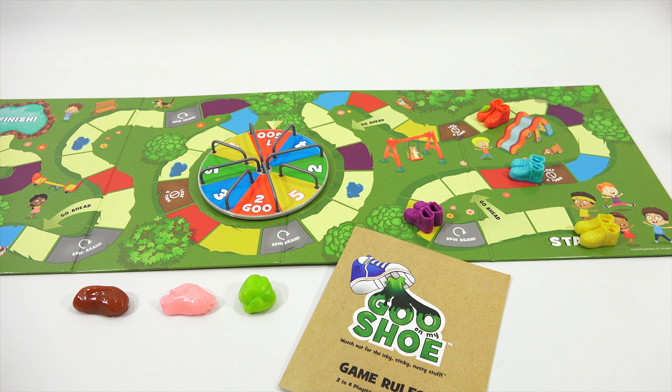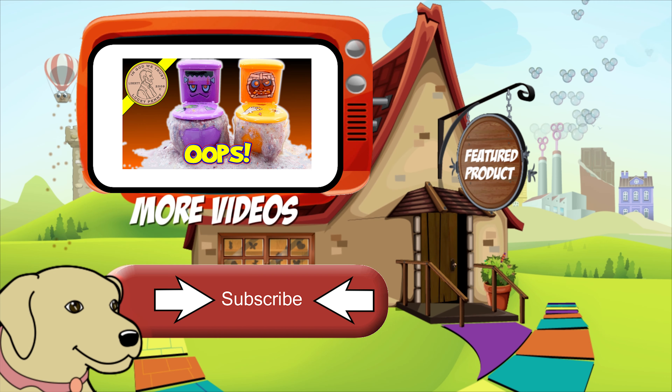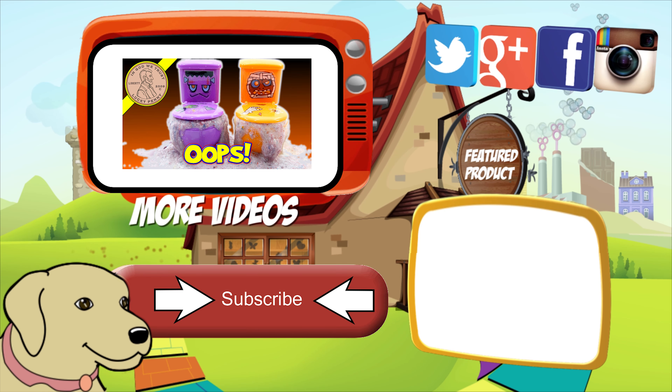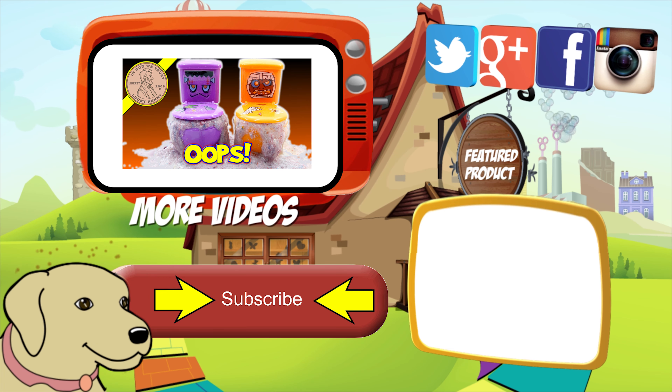Winning the game: the first player to make it to the finish gets to remove one goo from their shoe. Then all players count up the goo on their shoes — the player with the least amount of goo wins. Celebrate by stomping around pretending you have goo on your feet. Let me see the goo one more time — a pea-sized piece. If you landed on goo one, you take a little piece and put it on the path. If someone accidentally lands on it, it goes on their shoe. So you're collecting goo on your shoe as you go around.